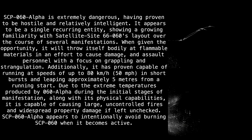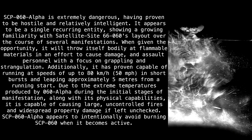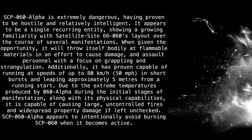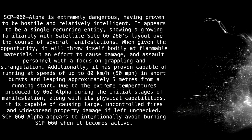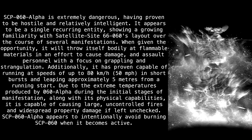When given the opportunity, it will throw itself bodily at flammable materials in an effort to cause damage, and assault personnel with a focus on grappling and strangulation. Additionally, it has proven capable of running at speeds of up to 80 kilometers per hour (50 miles per hour) in short bursts, and leaping approximately 5 meters from a running start. Due to the extreme temperatures it produces along with its physical capabilities, it is capable of causing large, uncontrolled fires and widespread property damage if left unchecked.